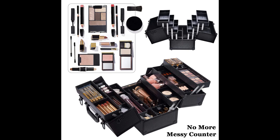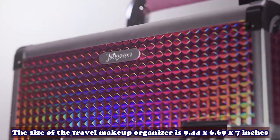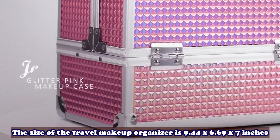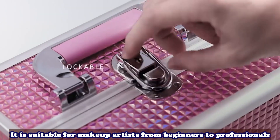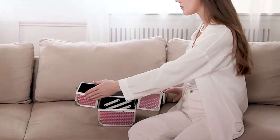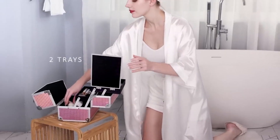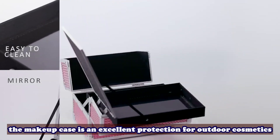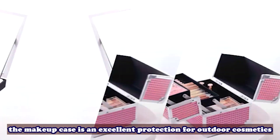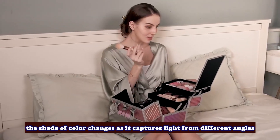Always look prepared and professional. Number 2: Joligrace Makeup Train Case Cosmetic Box. The size of the travel makeup organizer is 9.44 x 6.69 x 7 inches, suitable for makeup artists from beginners to professionals. Aluminum and metal reinforced corners have good wear resistance and are lightweight and durable. With its waterproof glitter pink surface, the makeup case is an excellent protection for outdoor cosmetics, and the shade of color changes as it captures light from different angles.